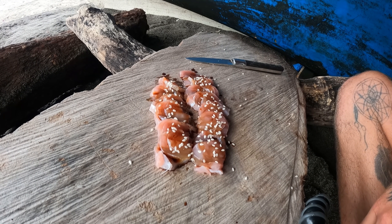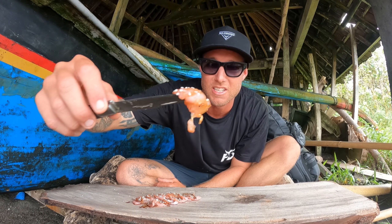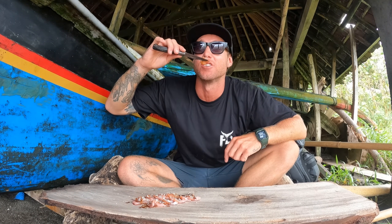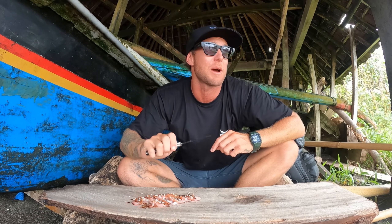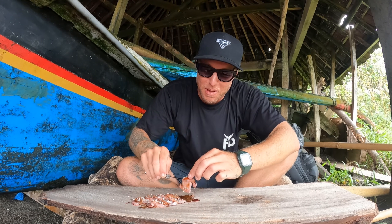All right, here goes the first piece of fish — she's looking delicious. It's so good man. Oh my god, that is ridiculously good. And because we're sitting in a little boat shed right now it's actually pissing down with rain, so I think it just makes it taste that little bit better.